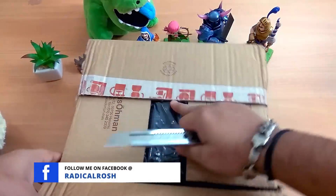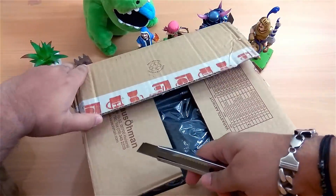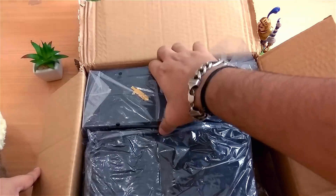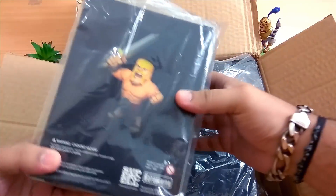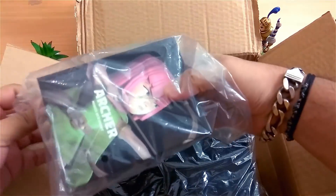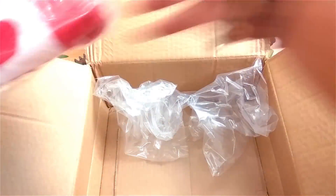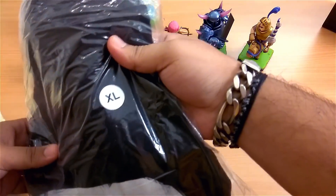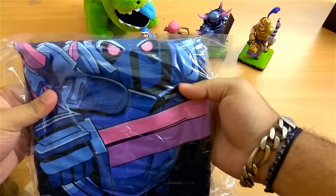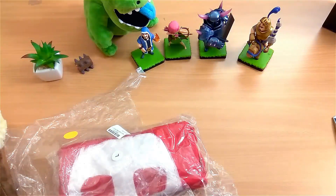Now here's the special box sent to me by Clash of Clans — I'm super excited to see what's inside. Opening it up, it's a Barbarian figure! That completes my collection, which is awesome. They also sent an Archer figure, which is super cool. Taking the t-shirts out — here's the black 'Air Attack' t-shirt in XL size, hopefully more than enough for me.